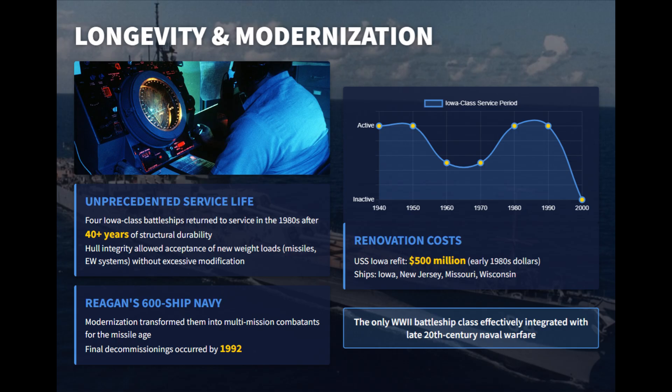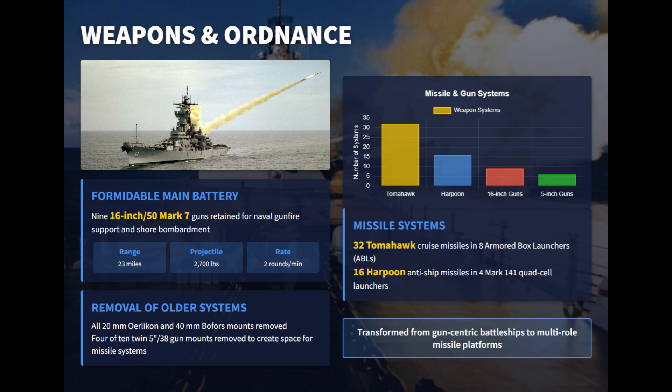Each modernization, costing around $500 million per ship, transformed them into credible missile-age warships capable of operating until 1992. While retaining their 9 Mark VII guns, the ships gained 32 Tomahawk cruise missiles in eight armored box launchers and 16 Harpoon anti-ship missiles. Older anti-aircraft weapons were removed and some 5-inch mounts deleted to make room for modern systems.